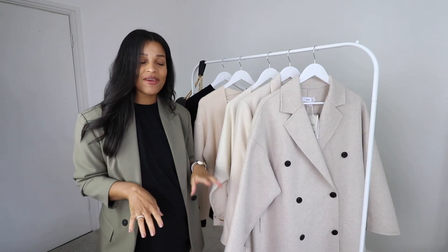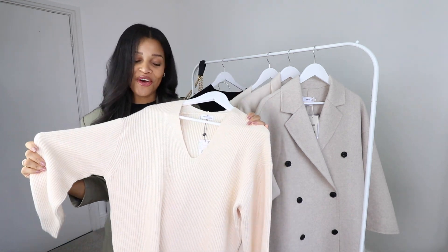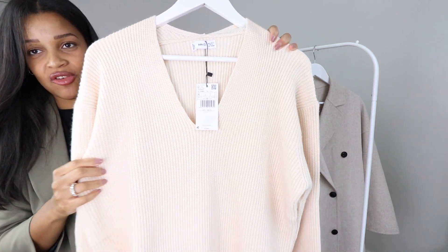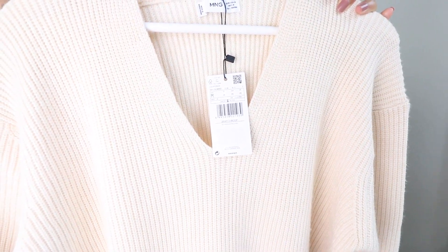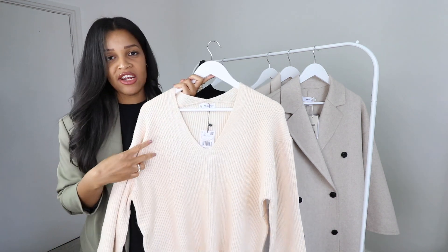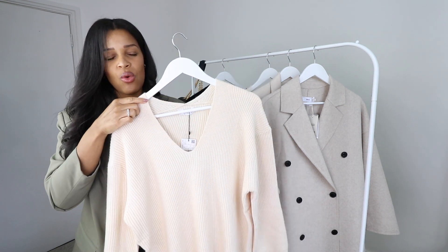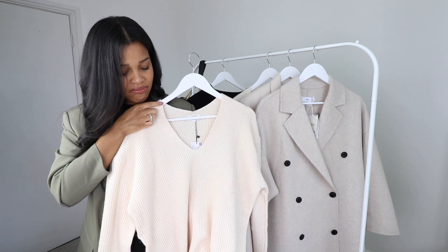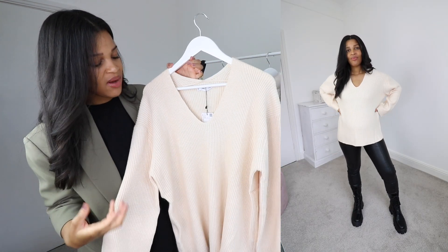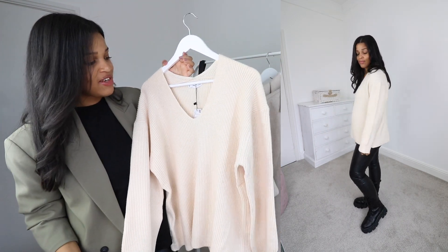Next I've got a couple of jumpers. The first is a cream jumper with a V-neck in a ribbed knit. This is one of the items I wasn't so sure about, because I expected a really nice oversized slouchy fit but it's actually a lot more cropped than I had expected. I'm already in a medium and it's quite short, so I don't feel like going up to a large would make much of a difference.